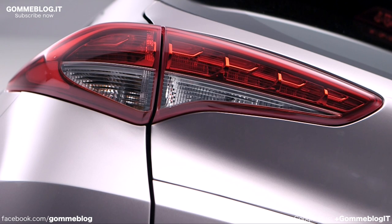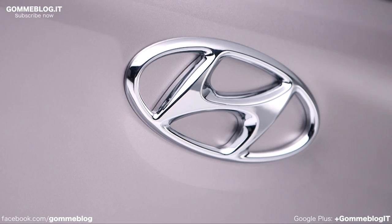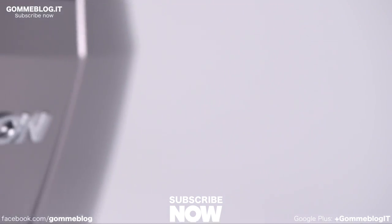This car is a worldwide car, so we have to design it in a way that it attracts people everywhere — in Korea, in Asia, in Europe, and all over America as well.